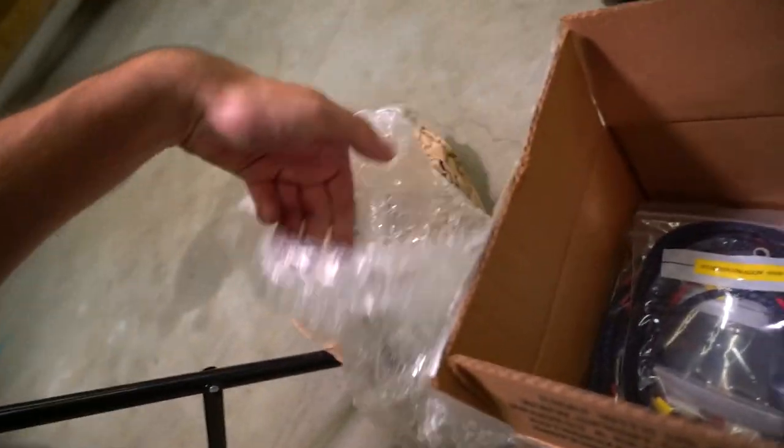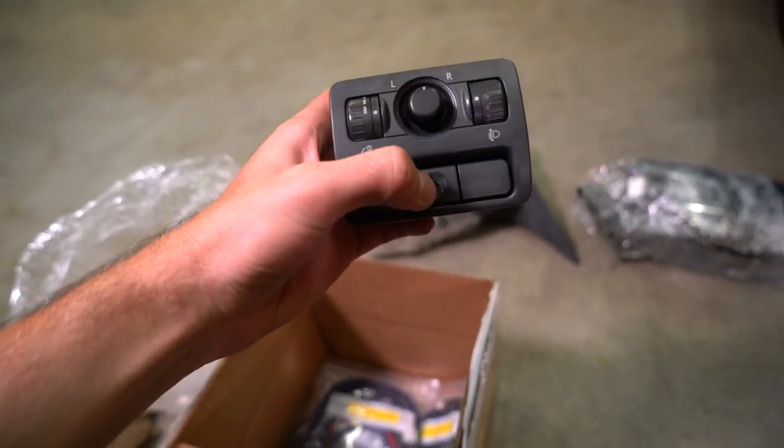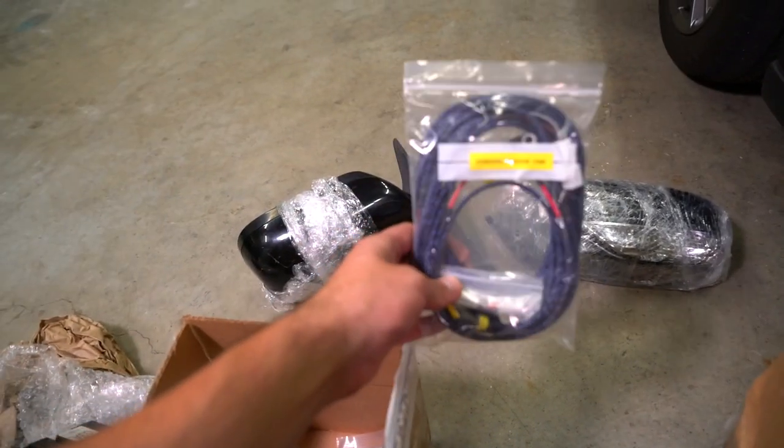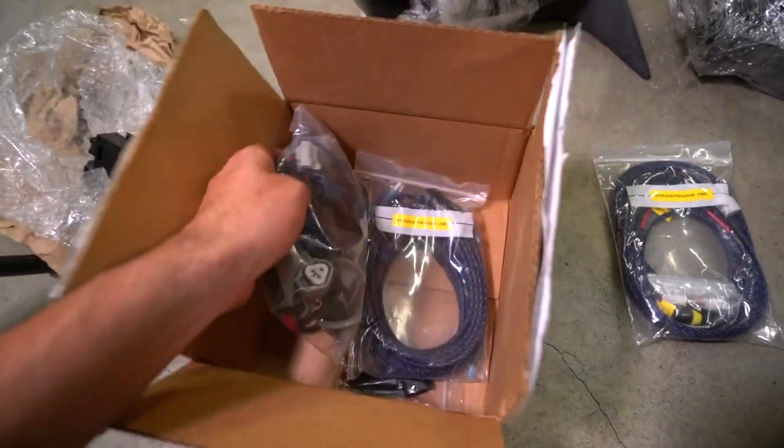We've got both mirrors here, and he also sent out this harness and the switch — an important part that's going to go inside the car. You've got your little power folding mirror button — total flex. In addition to that, he sent out the harness to wire this up, as well as some harnesses for JDM headlights if I get those in the future, all pre-made and ready to go. I have wanted these parts on the car for so long and kept putting it off because it's not a necessity. Jacob, you are the man — let's get these installed.